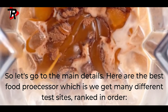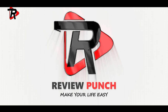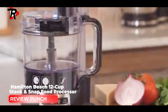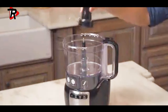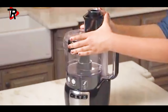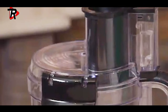Number 7: Hamilton Beach 12 Cup Stack and Snap Food Processor. The stack and snap design requires no difficult twisting or locking. It features stainless steel blades and a reversible slice/shred disk. A simple function guide is printed on the food processor for ease of use.